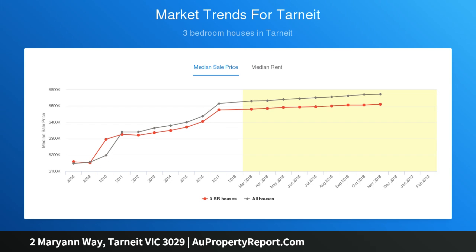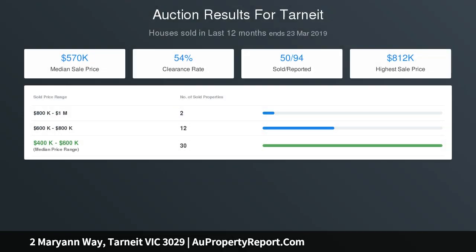Added extras are gas ducted heating, evaporative cooling, e-screen blinds and timber blinds, flyscreens, stainless steel appliances, and elegant floor tiles.